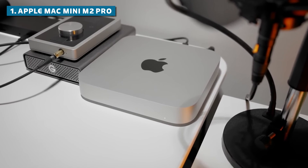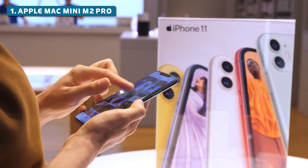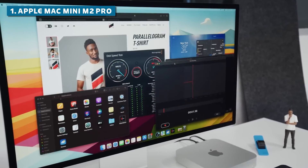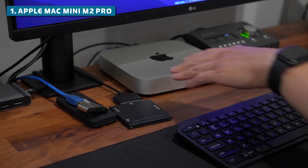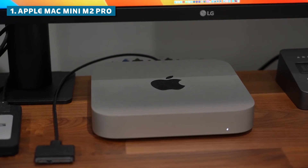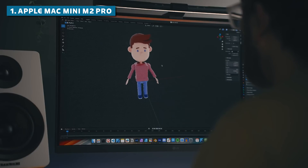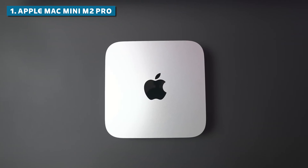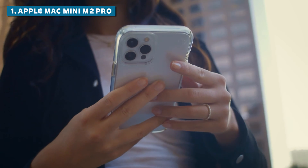One of the standout features of this mini PC is its seamless integration with the rest of the Apple ecosystem. If you're already invested in the Apple world with devices like an iPhone, iPad, or Apple Watch, the Mac Mini M2 Pro will fit right in, allowing you to take advantage of features like AirDrop, Handoff, and Universal Control. But even if you're not an Apple enthusiast, the Mac Mini M2 Pro is still a compelling choice. Its sleek, minimalist design will look great in any setup, and its silent operation means you can focus on your work without any distracting fan noise. It might be a bit pricier than some of the other options on our list, but it's worth every penny for the sheer performance, connectivity, and ecosystem integration it offers.